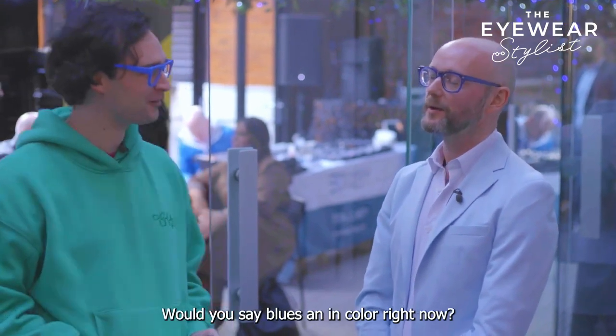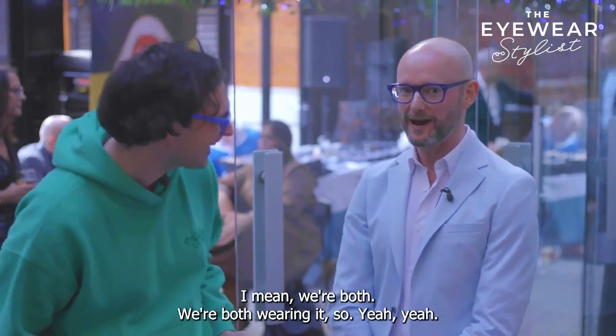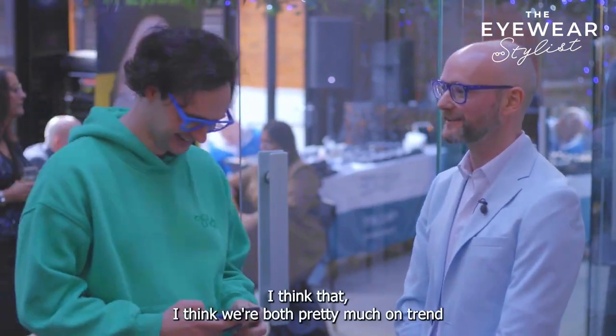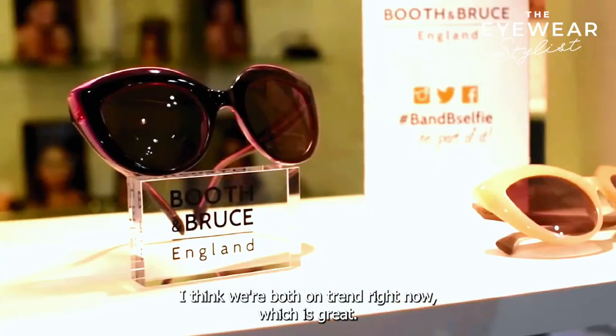Would you say blue's an in colour right now? Blue is a colour right now, yes. I mean, we're both wearing it, so I think we're both pretty much on trend right now, which is great.